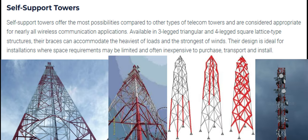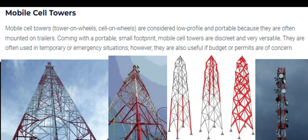Number 5: Self-Support Towers. Self-support towers offer the most possibilities compared to other types of telecom towers and are considered appropriate for nearly all wireless communication applications. Available in three-legged triangular and four-legged square lattice-type structures, their braces can accommodate the heaviest of loads and the strongest of winds. Their design is ideal for installations where space requirements may be limited, and they are often inexpensive to purchase, transport, and install.